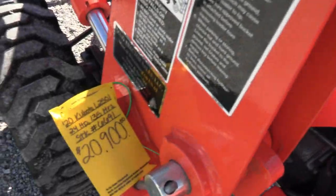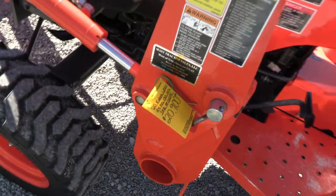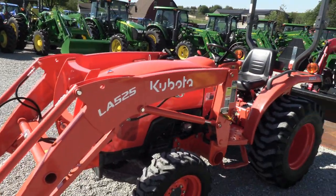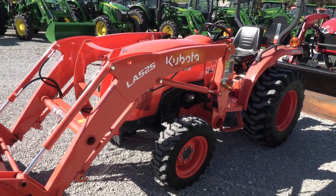It's a very nice, very clean tractor. We do take trades, we also offer financing for qualified customers, and we can arrange delivery within the US. If you have any questions regarding this tractor or any of our other used tractors, please contact us at Mast Tractor.